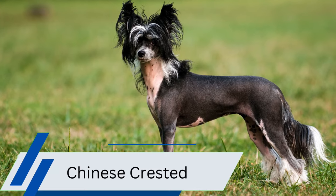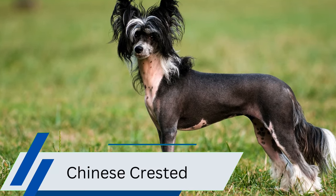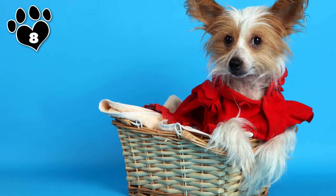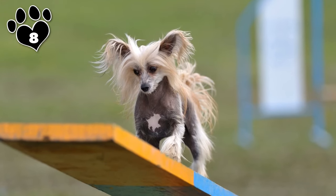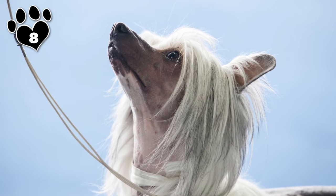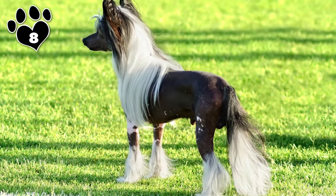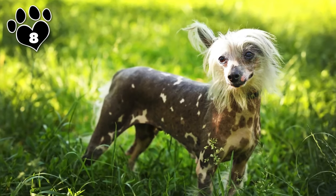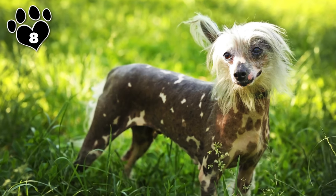With its unique appearance and hairless body, the Chinese Crested naturally sheds very little. Their lack of fur means they produce less dander, if their skin is taken care of, making them suitable companions for allergy sufferers looking for a small hypoallergenic breed. Beyond their hypoallergenic qualities, Chinese Cresteds are known for their affectionate and playful nature, making them wonderful companions for individuals or families. Their distinctive appearance and lively personality add charm to any household.